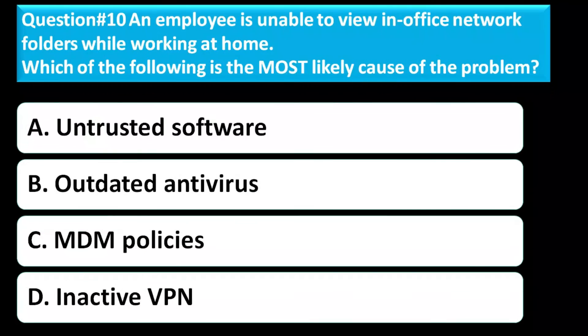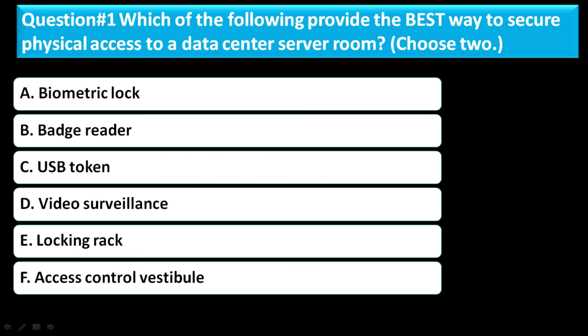Question number ten: An employee is unable to view in-office network folders while working at home. Which of the following is the most likely cause of the problem? Option A is untested software. Option B is outdated antivirus. Option C is MDM policies. Option D is inactive VPN. The correct answer for this question is Option D, inactive VPN. This part has been completed.